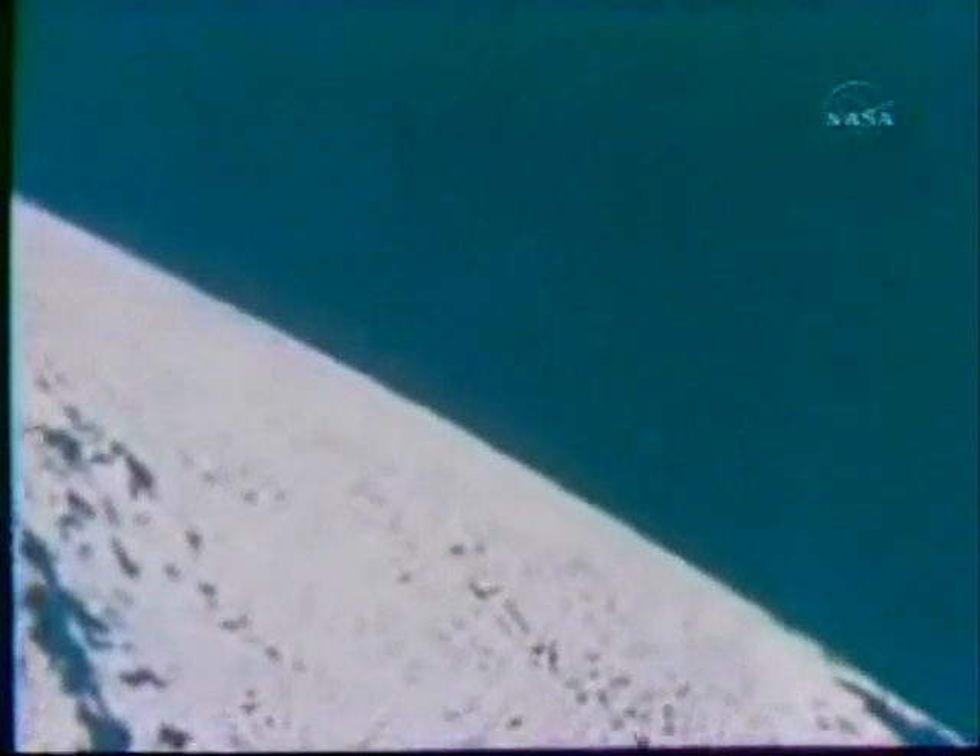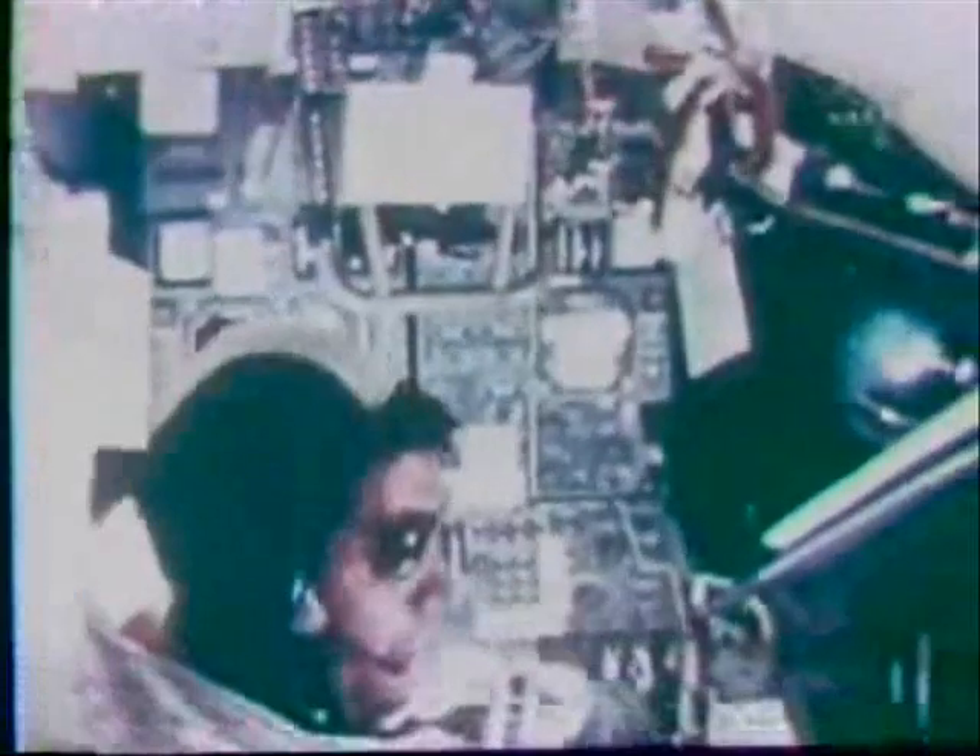Houston, this is America. You can breathe easier. America has arrived on station for the Challenger ahead. The next day, December 11th, Cernan and Schmidt entered the Lunar Module and undocked.